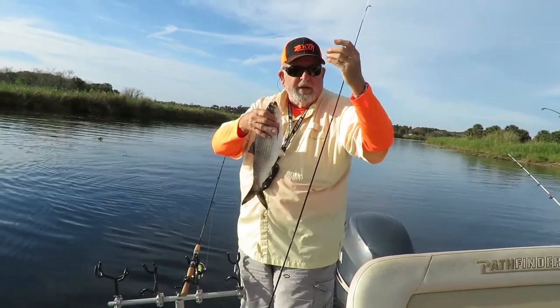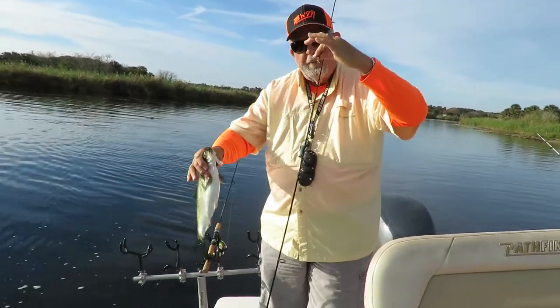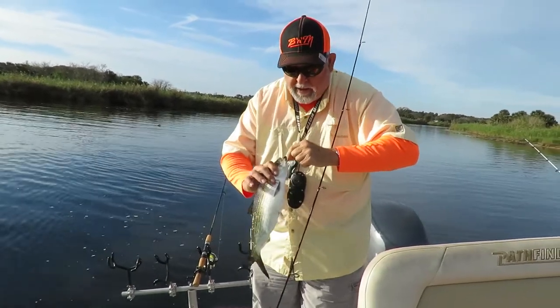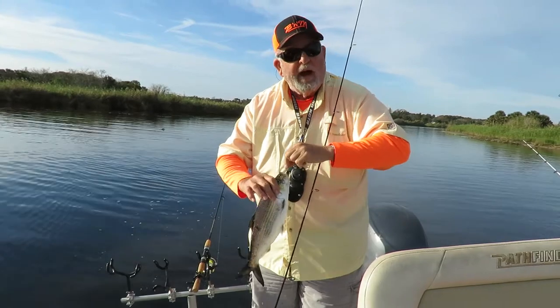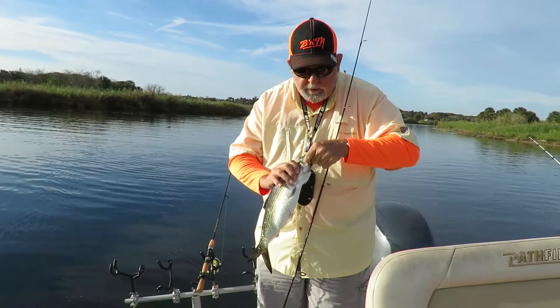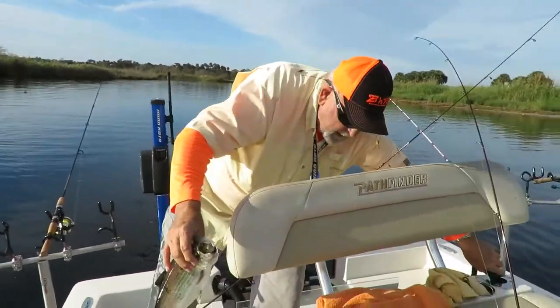Uh oh, trying to stick myself — get that out. You can see I had a Road Runner up here at the top; that's kind of a yellow one. The one he hit is down in his mouth — it's yellow and white. We've actually caught several on the yellow today, and this particular guy really got it down in there.